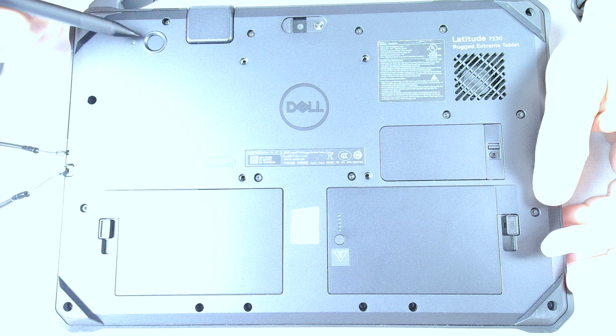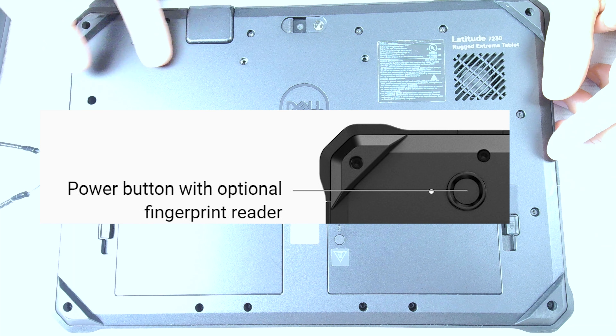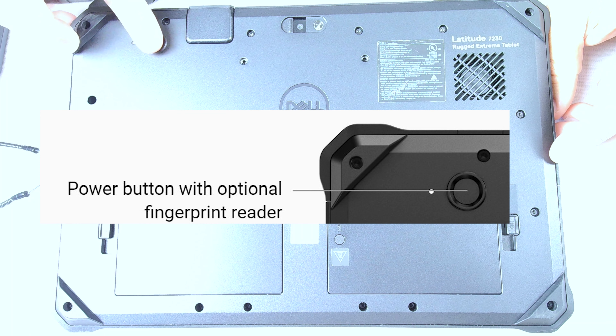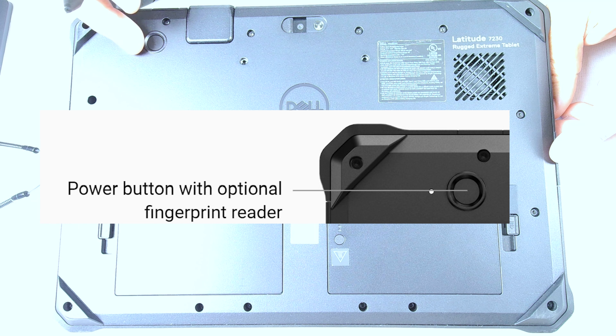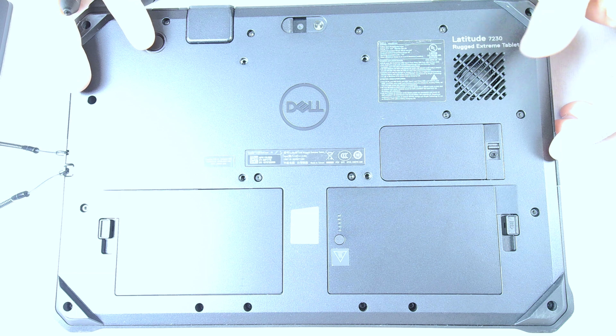Here is the power-on button. It's actually recessed in so you can't accidentally turn it on and off. You put your finger in there and can feel the ridge — you can do it blindly. It pushes down in there to prevent false on/off presses, and it's easy to use without being able to see it.